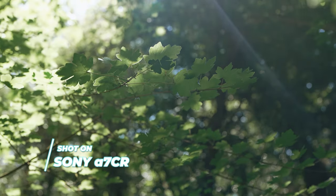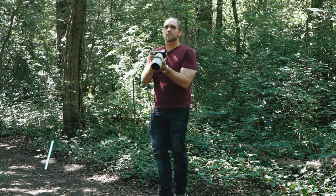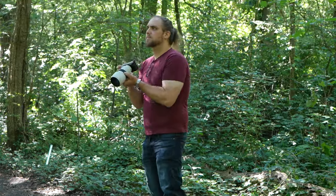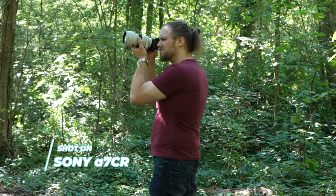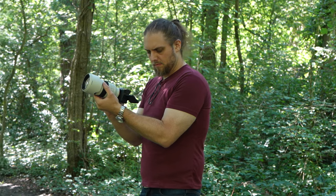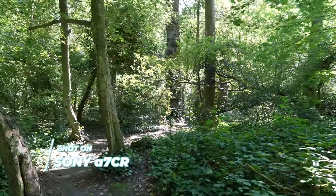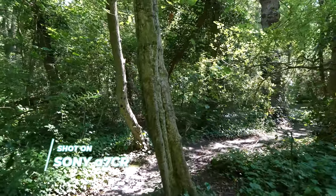Let's talk about video, because this is definitely a hybrid camera — it feels more photography-focused, but there are some good video specs here too. There's 4K at 60 frames a second with a 1.2x crop. Obviously it'd be nice to see that without a crop, but you can use it to your advantage to get more reach out of a lens. Then 4K up to 30 frames a second, which is oversampled footage that looks really, really good — that's shot at Super 35, so more like an APS-C crop. Depending on how you tend to shoot, the crop may or may not be a big deal.